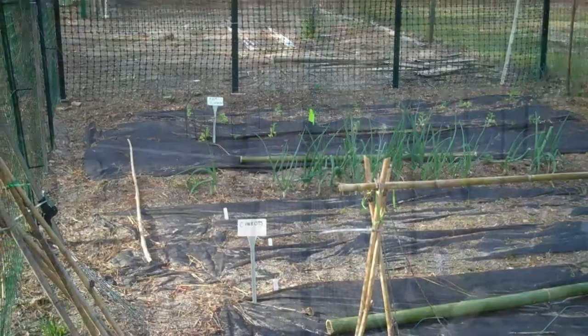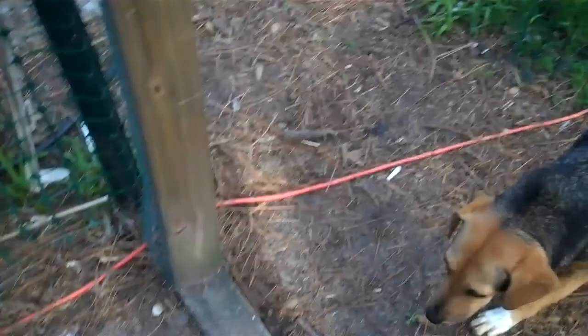Through the gate to the chicken yard. Let's go! Here comes Margo — she likes to visit with the chickens too, and eat chicken poop.